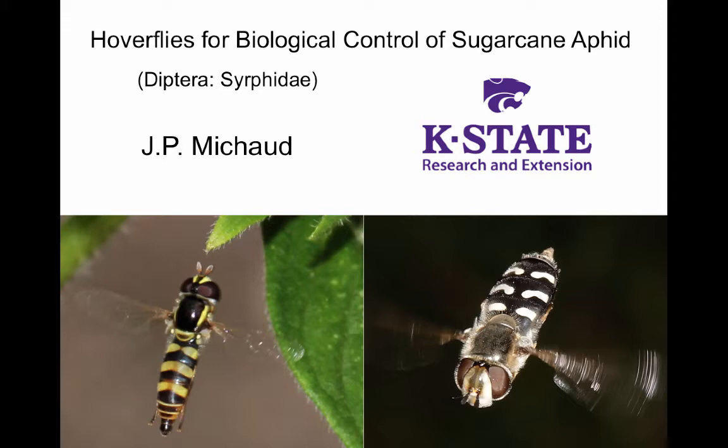Many species are bee and wasp mimics, but unlike these they are capable of perfect hovering flight, and the adults are most easily recognized by this distinctive flight behavior. In this presentation I will discuss how to recognize the different life stages of syrphids and identify some species you are likely to find consuming sugarcane aphids in Kansas sorghum fields. I will also discuss their ecological requirements and some ways we can encourage their activities in our field crops.